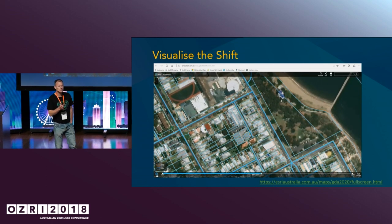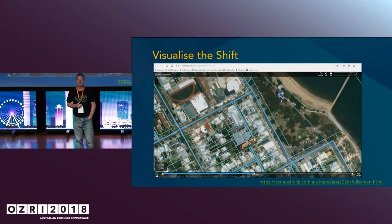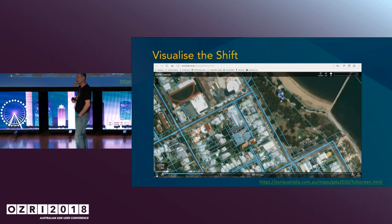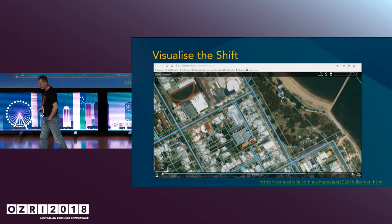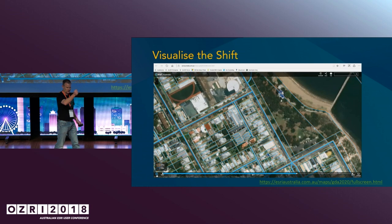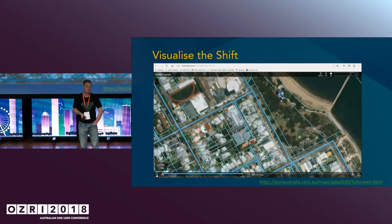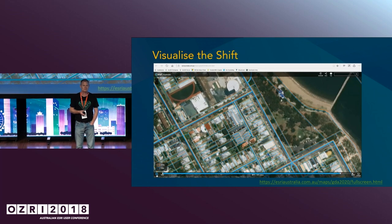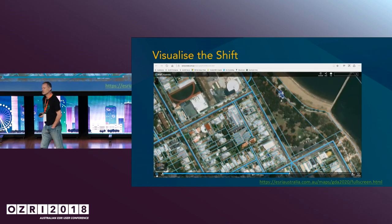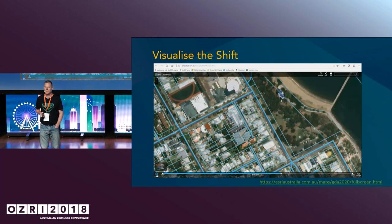How many of you in your room can tell me that your data is more accurate than 3 metres? Just one or two or three — how many of you actually go out with a theodolite or a GPS receiver and use an RTK and actually capture data that's sub-centimetre or sub-metre accuracy? There's a couple of you. That's just interesting.